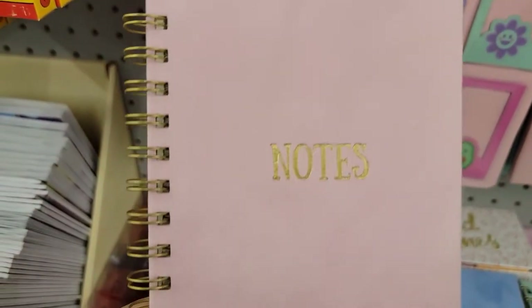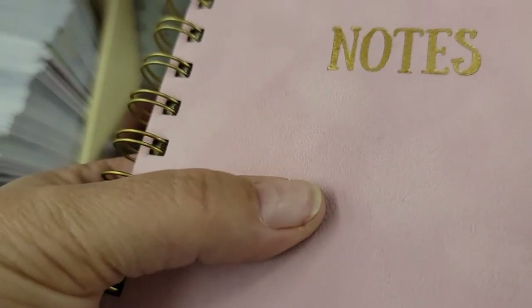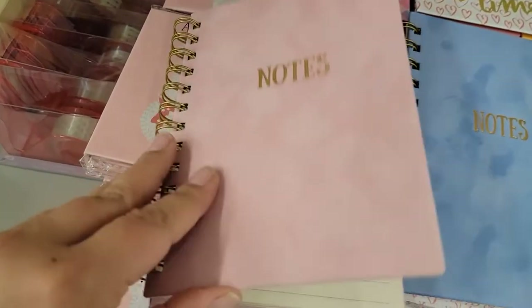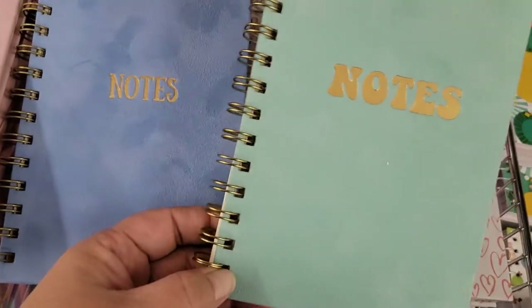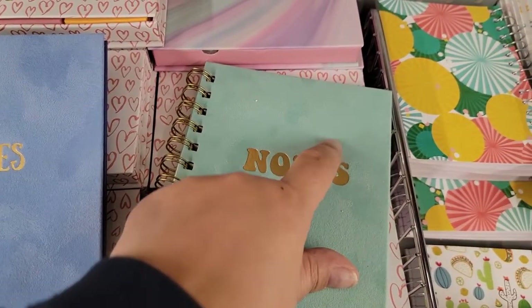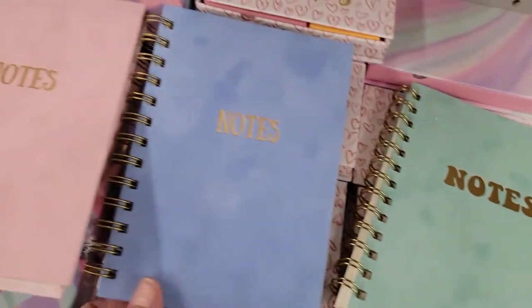They've got these really nice notebooks — I don't know if you can tell but they're like a velour-type material. Do you see that? It's like fuzzy. They have it in pink, blue, and this green. The design looks kind of stained but I kind of like it.